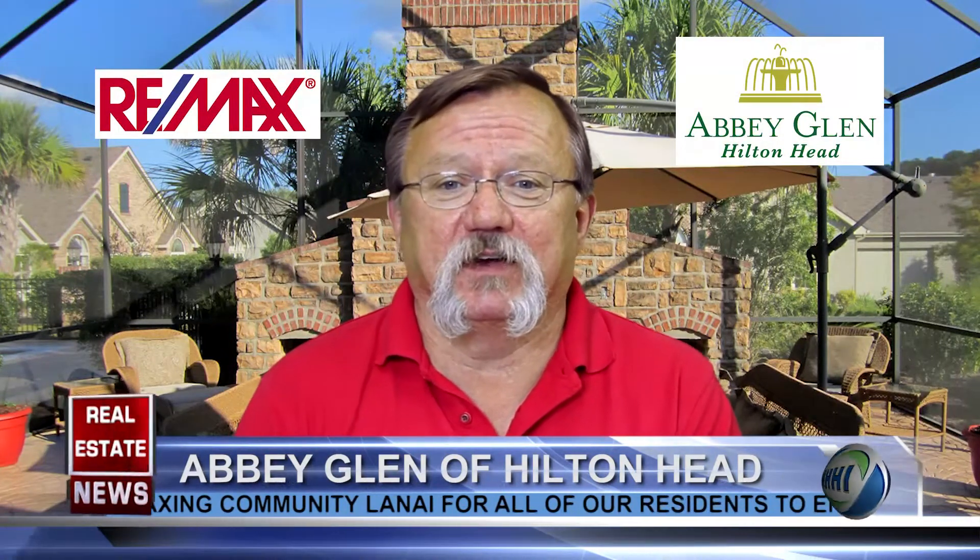I was just talking about Abby Glenn the other day, and I would love for you to tell our viewers a little bit about it if they're not familiar with the property. Abby Glenn offers the very best of European country-style living. Terranova, the developer, has 10 debt-free communities from Tennessee through Georgia and Abby Glenn here in South Carolina.